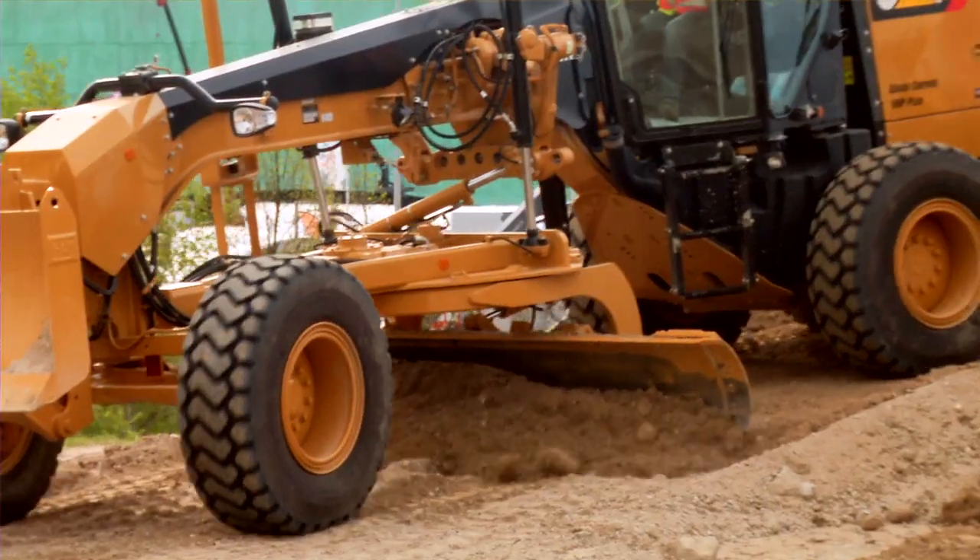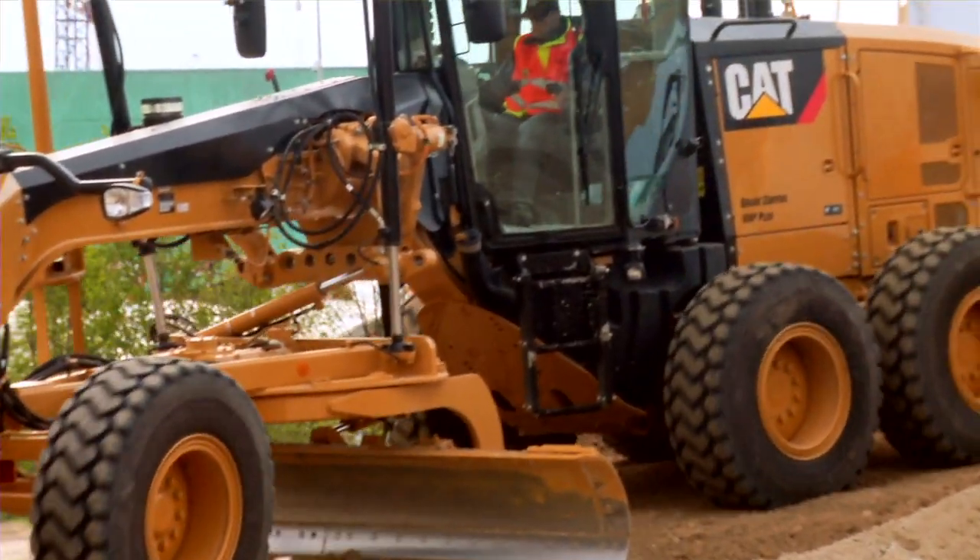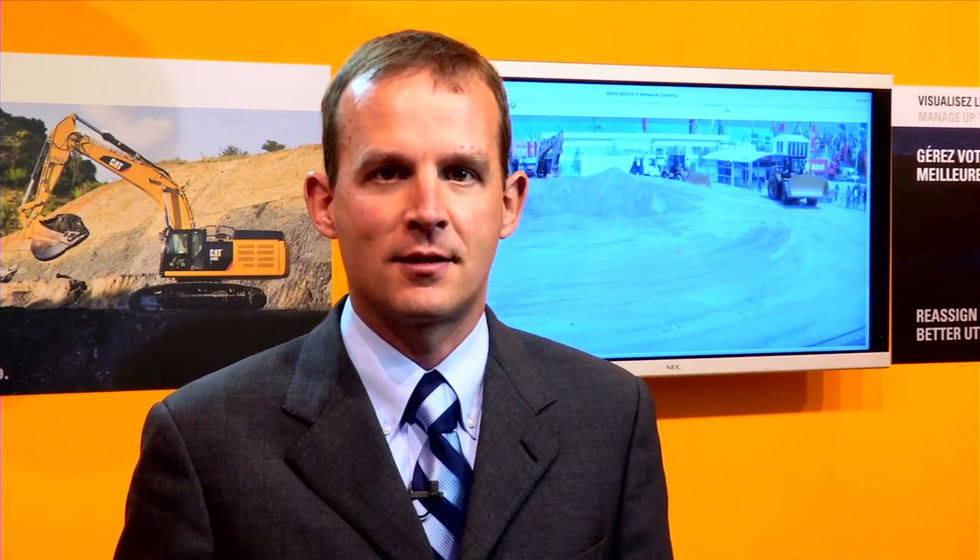Secondly, we also have CAD Grade Control on the M-Series Grader, the M2, which we also have in the demo. This is a cross-slope system that is integrated from the factory, again using the machine display and helping the operator become significantly more productive in cross-slope applications. This system is also upgradable or can be configured all the way up to full 3D GPS or UTS systems.